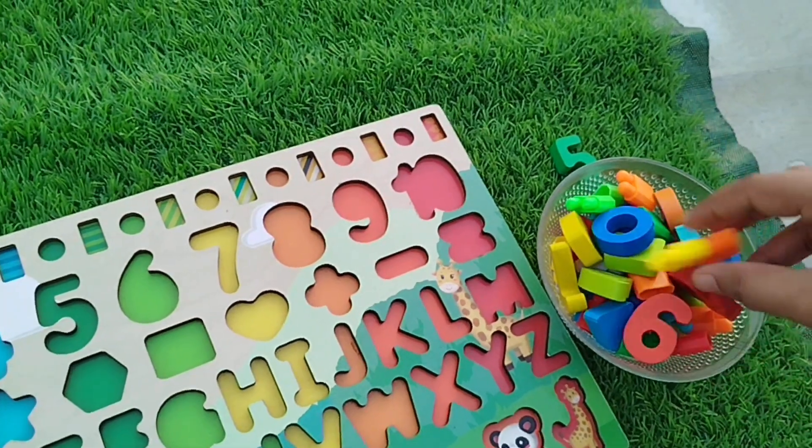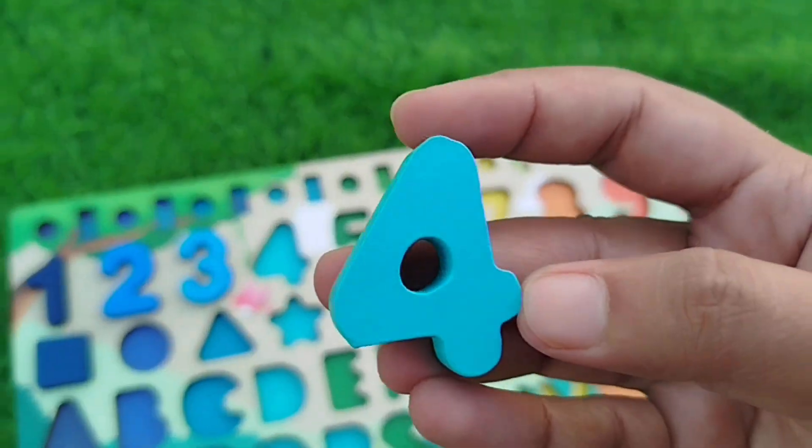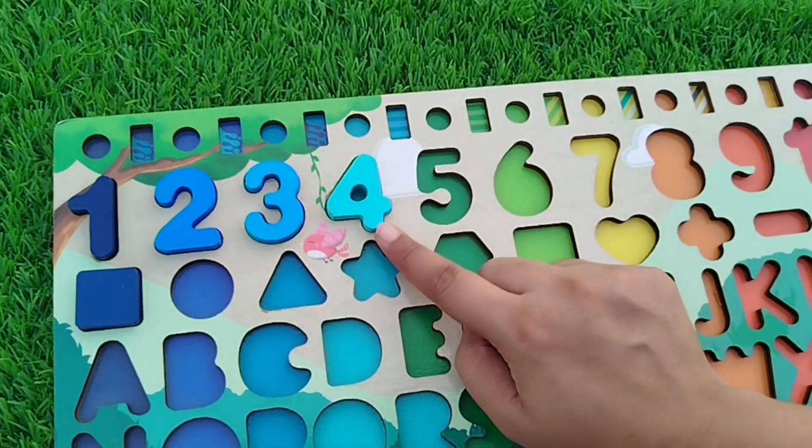The next number is number four. This is number four — four!